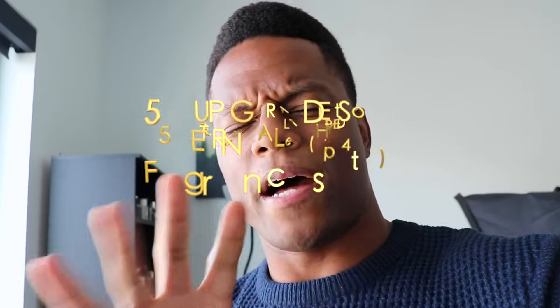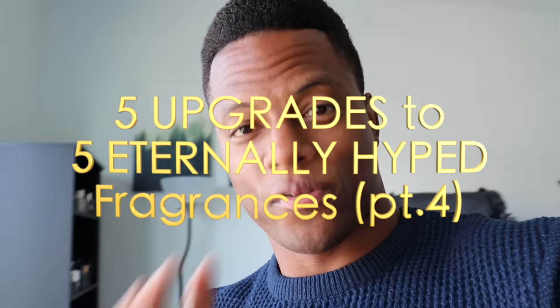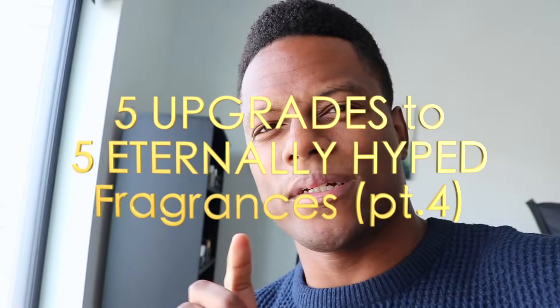You guys asked for this, so I'm giving you part four of five upgrades to five eternally hyped fragrances. But this time I want to actually start the video by giving you a little bit of insight into the process of how I put this video together.